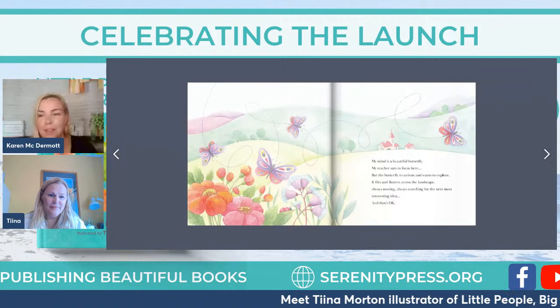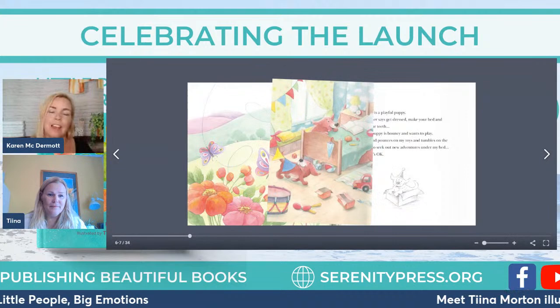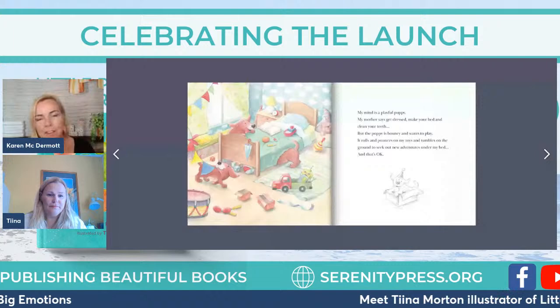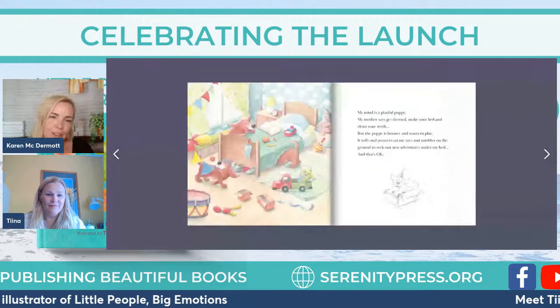You work very closely with Kylie — I watched the two of you work together on a few pages just to get it so right. Now this is a page with a lot of detail — the playful puppies, the cheekiness, the messing around — but it's showing that that's okay too. Did Kylie have a puppy, or did you create this character yourself?